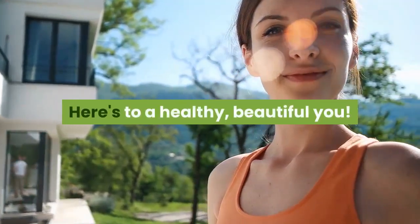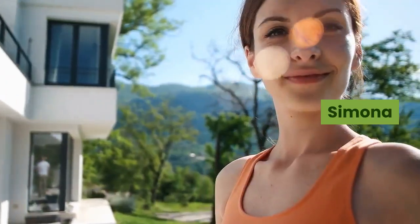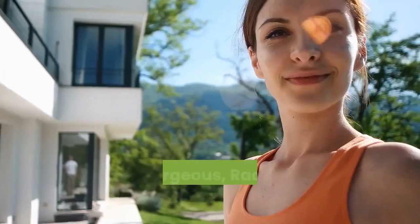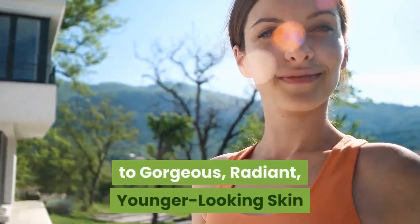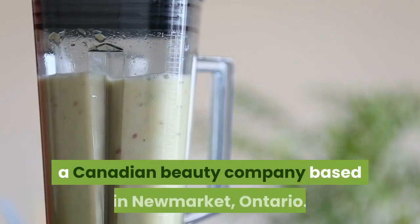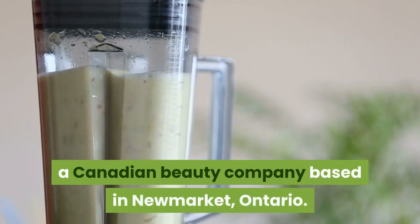Here's to a healthy, beautiful you. Simona Gruya is the founder of 10 Easy Steps to Gorgeous, Radiant, Younger-Looking Skin, and of Sheer Blends Cosmetics, a Canadian beauty company based in Newmarket, Ontario.